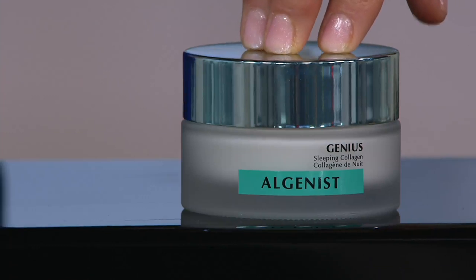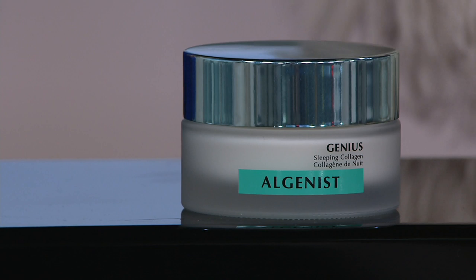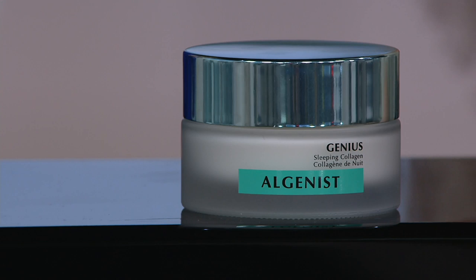I didn't think it could get any better than liquid collagen, and then Tammy walks in with sleeping collagen. How long did it take you guys to develop this? Years. I believe it because this is unlike anything else.